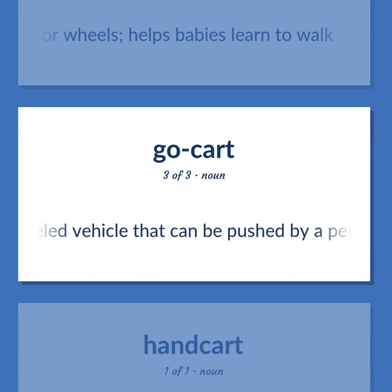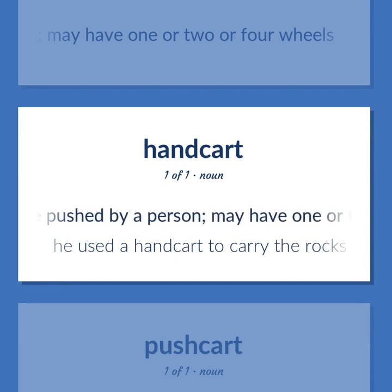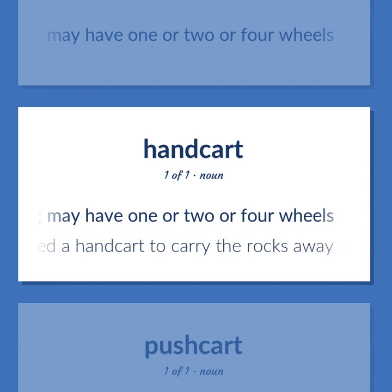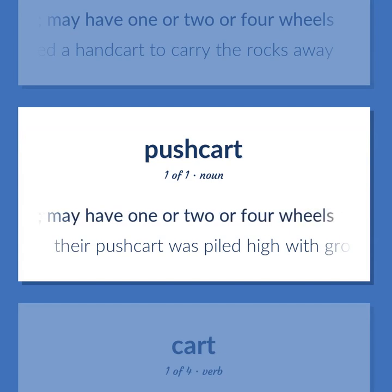Pushcart: a wheeled vehicle that can be pushed by a person; may have one, two, or four wheels. Handcart: same definition. Example: He used a handcart to carry the rocks away. Another example: Their pushcart was piled high with groceries.